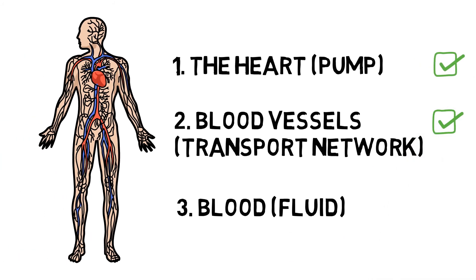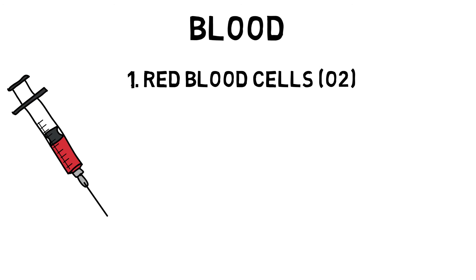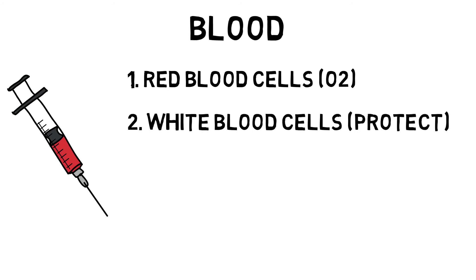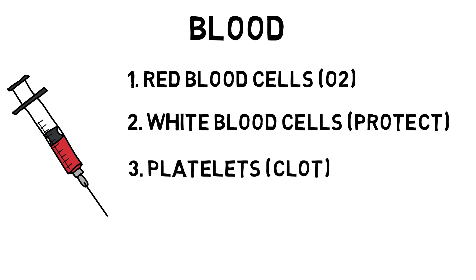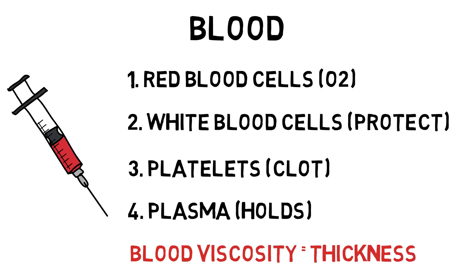This impressive network is pretty pointless without something to transport, which is the final component of the CV system: blood. Blood is a unique fluid that surrounds tissue cells throughout the body. It is made up of red blood cells that carry oxygen to tissue cells with the help of haemoglobin; white blood cells that fight infection and protect against disease; platelets that help the blood clot; and plasma, a watery substance that holds all the other cells together and makes up about 55% of blood. Blood viscosity refers to blood thickness — the thicker the blood, the harder it is to pump around the body.